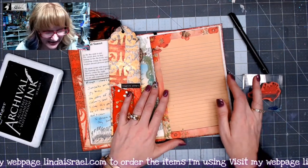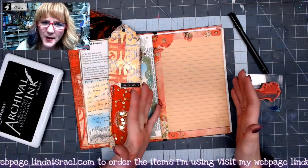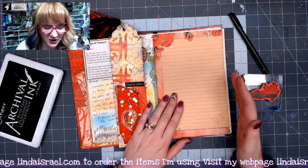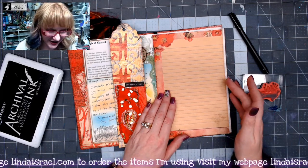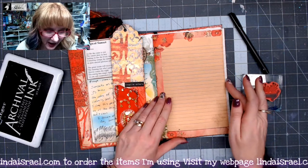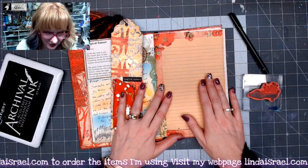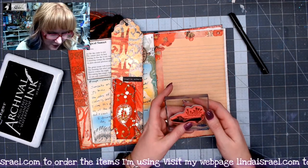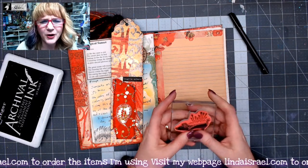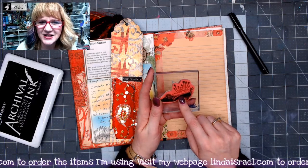I was contemplating what I wanted to do — if I wanted to decorate a whole page, or if I wanted to just go ahead and use the page that happened to be next in my journal, which was a digital image from the Radiant Red Creative Kit. I wanted to mention my journal is not bound permanently, it's just loosely bound. I could take the page out and swap it around, but I think I'm going to go ahead and leave it here.